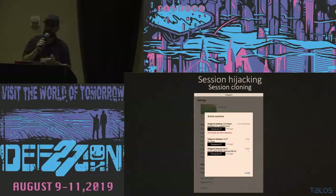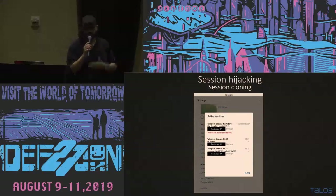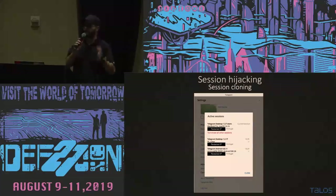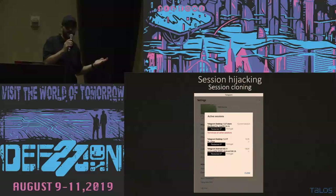Session cloning is just like cloning a session on a browser. All of them — Signal, WhatsApp, Telegram — are subject to this. They have different responses and different ways of dealing with the problem, but all of them are subject to this. Using any of these applications on your desktop is a bad idea. Regular users are not aware of this, and this is important.